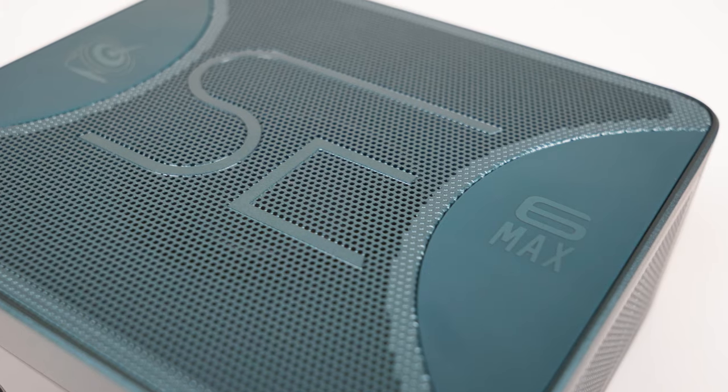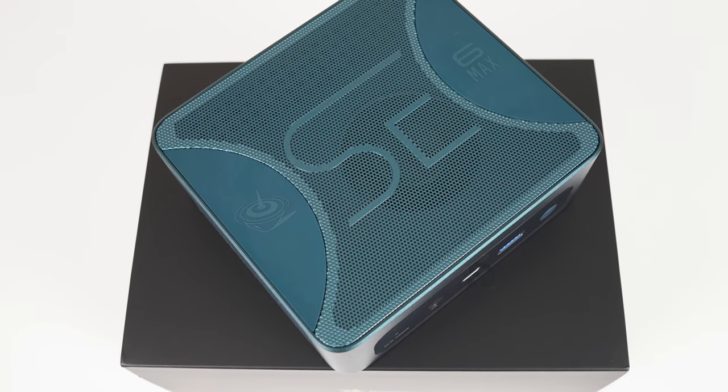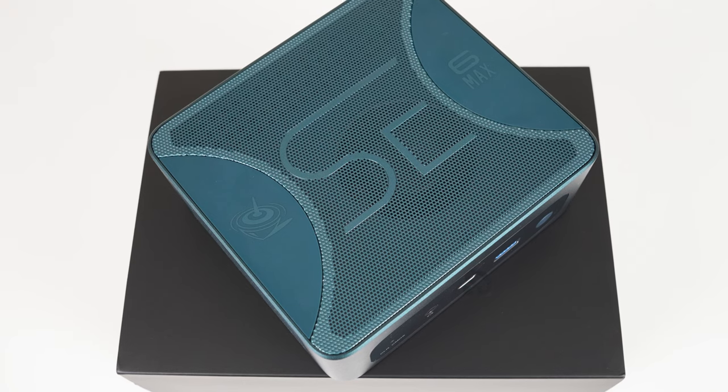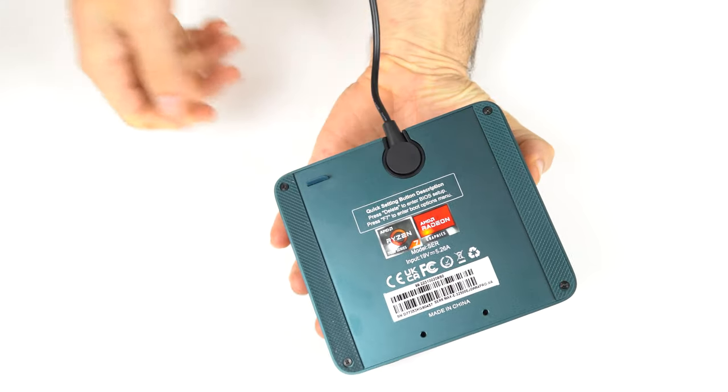The SER6 Max is almost identical to the SER7 in design. It has the same great metal case, ports, cooling, extra M.2 NVMe slot, and the magnetic power plug that I didn't like.